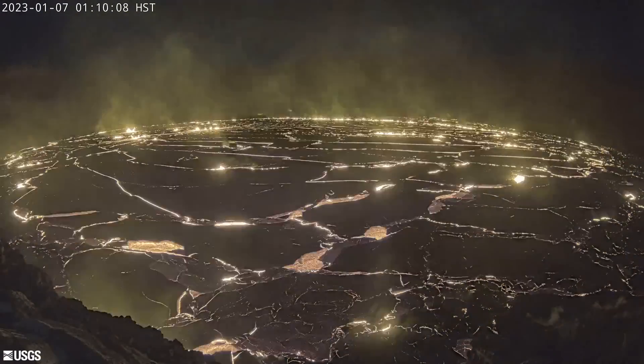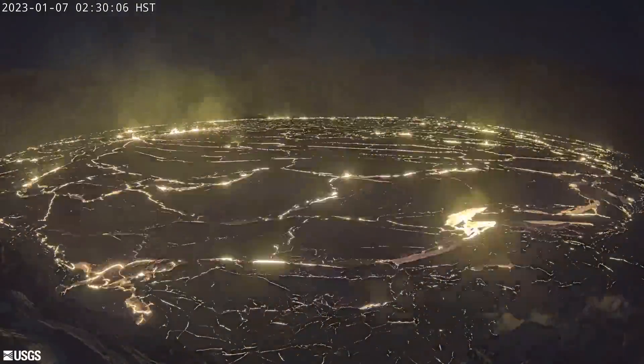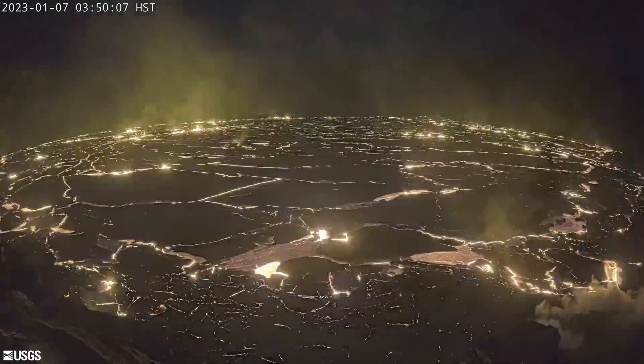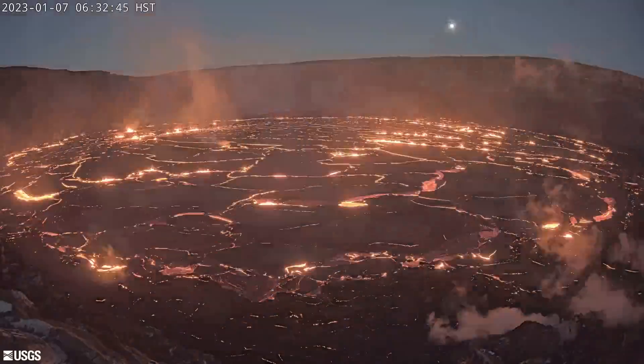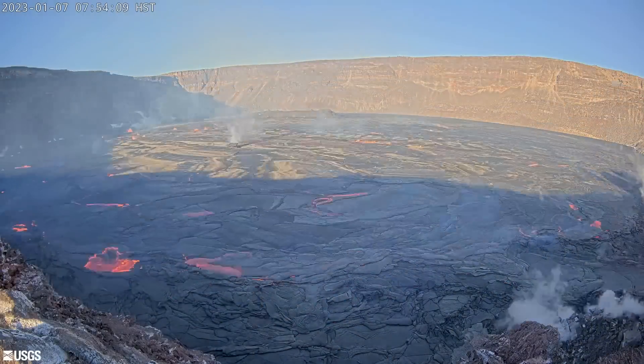Over the next few days, lava continued to erupt from multiple minor fountains. Lava can be seen in the lower part of the webcam footage stacking up at the margin to build levees. This activity has created a perched lava lake within the crater.